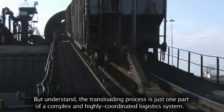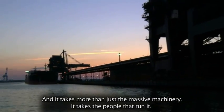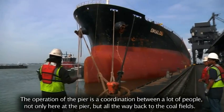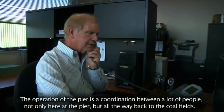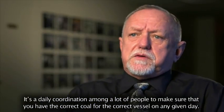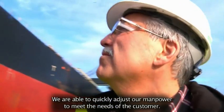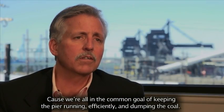The transloading process is just one part of a complex and highly coordinated logistic system, and it takes more than just the massive machinery — it takes the people that run it. The operation of the pier is a coordination among a lot of people, not only here at the pier but all the way back to the coal fields. It's a daily coordination to make sure that you have the correct coal for the correct vessel on any given day, and we're able to quickly adjust our manpower to meet the needs of the customer in the common goal of keeping the pier running efficiently.